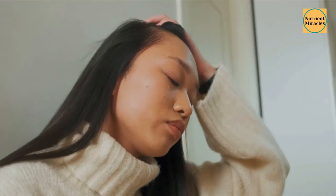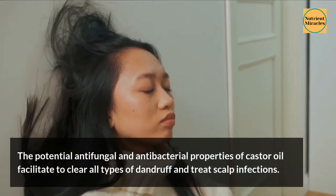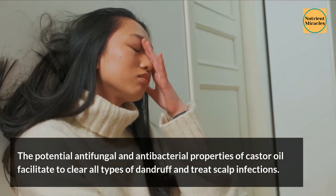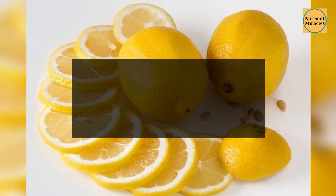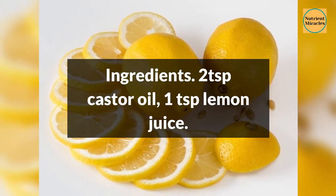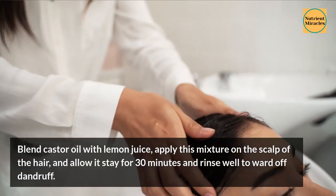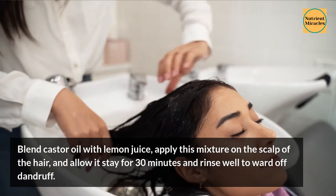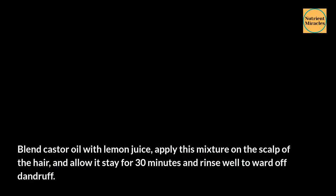6. Clears Dandruff. The potential antifungal and antibacterial properties of castor oil facilitate clearing all types of dandruff and treating scalp infections. Ingredients: 2 teaspoons castor oil, 1 teaspoon lemon juice. Blend castor oil with lemon juice, apply this mixture on the scalp, and allow it to stay for 30 minutes, then rinse well to ward off dandruff.